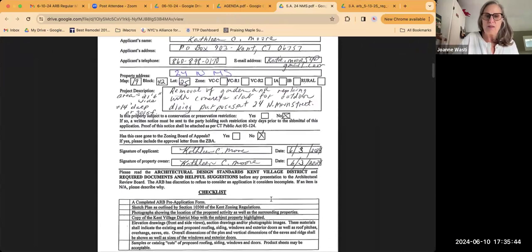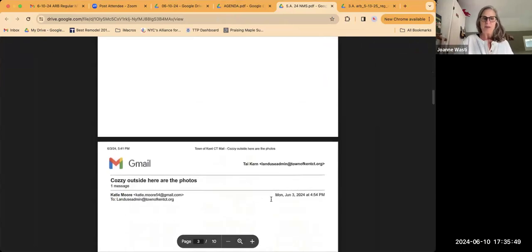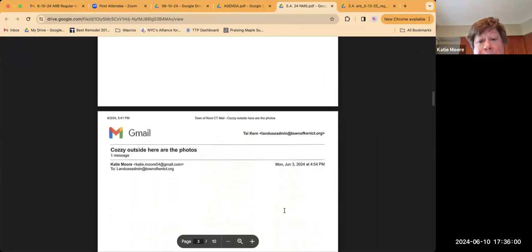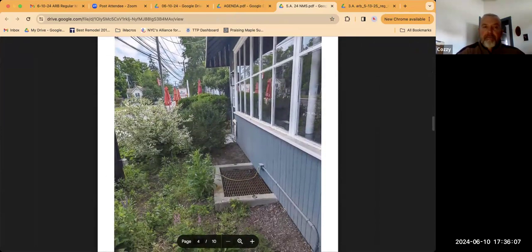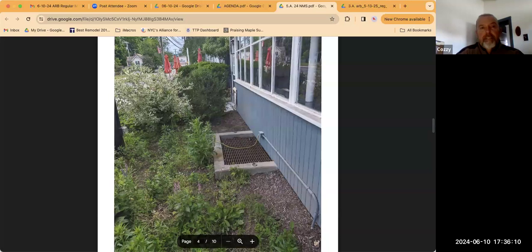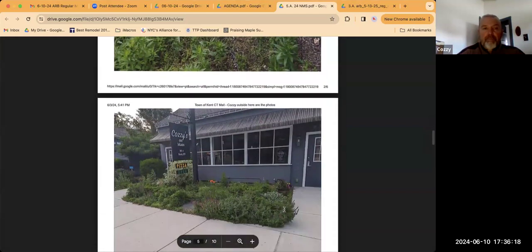This is where the new location is. Currently there is landscaping there that would be removed. That area to the sidewalk — the replacement of that area would be the same materials as the sidewalk, so it would blend as one piece with the sidewalk.